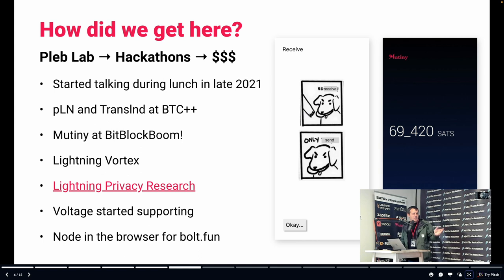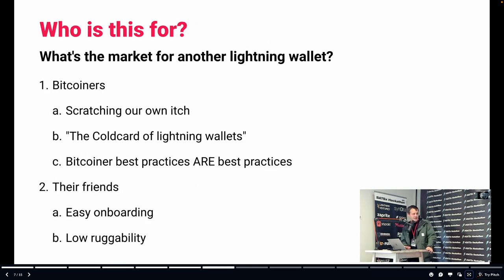Voltage started supporting me and Tony to work on Mutiny half-time, so we were doing the other half on Voltage research, but got to really start working on Mutiny. That's when we did the bolt.fun hackathon — a six-week hackathon. Ben joined us and we built the node in the browser, which is the big, weird thing that Mutiny is doing right now. PlebLab to hackathons to money — that's basically my narrative.